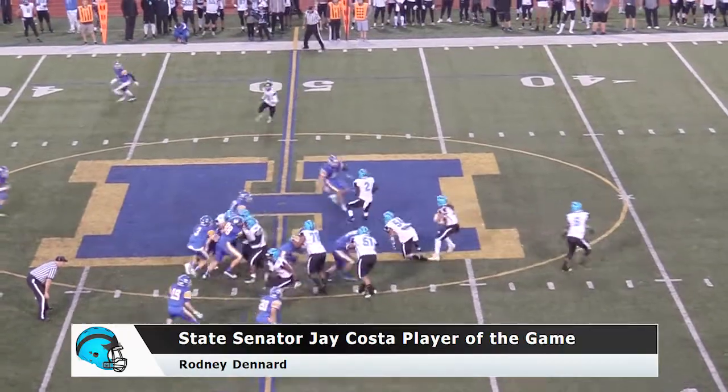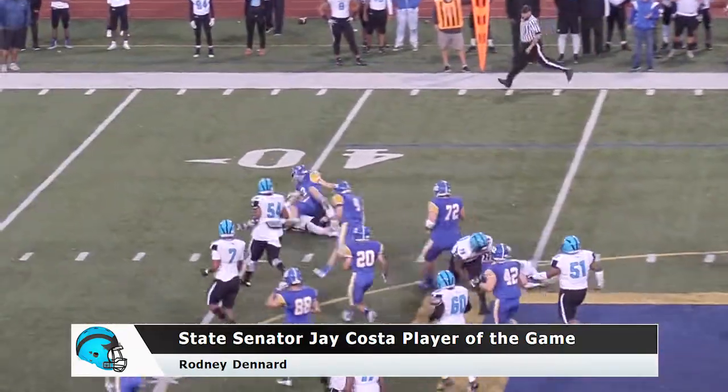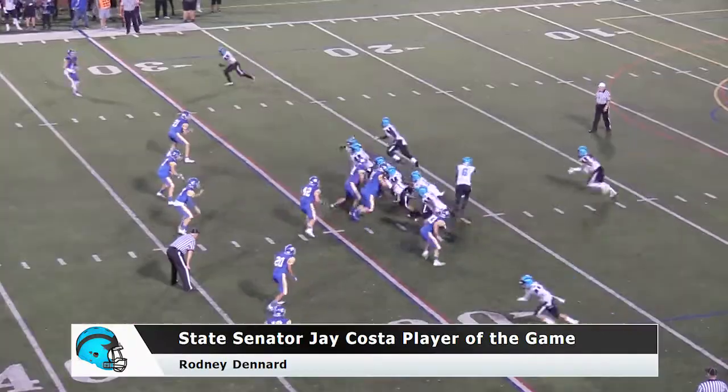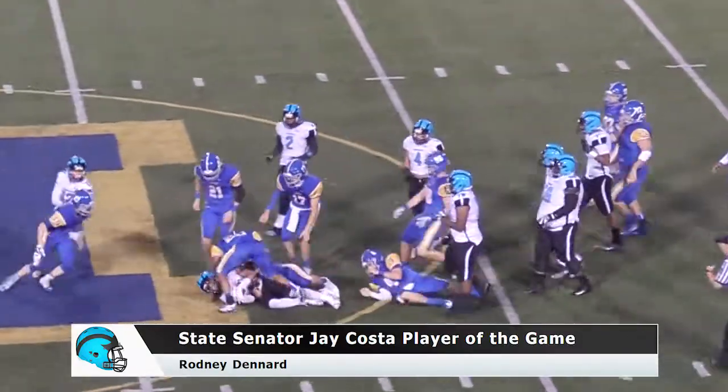Roddy Denard for Willard Hills, he'll take the handoff, runs to the right, angles at the 50, inside the 45, dragged down from behind near the 40. He'll take the handoff, runs right, cuts it back left, he's over the 35, puts his shoulder down at the 40.